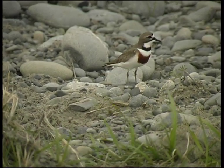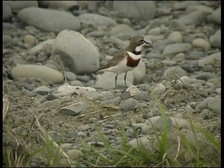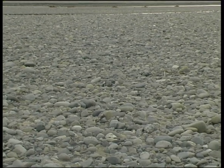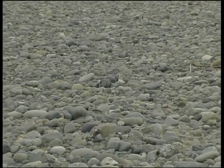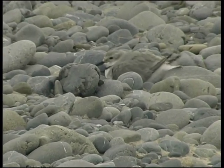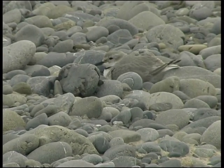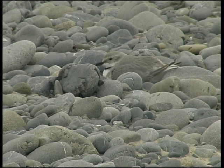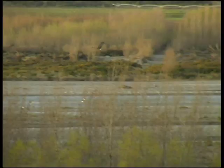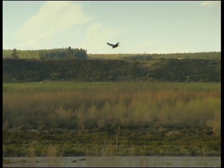The birds have quite a lot of adaptations for dealing with the suite of predators historically present on braided rivers — things like black-backed gulls, Australasian harriers, and hawks. They deal with this primarily through camouflage. The little banded dotterels and wrybills are really hard to spot on a braided riverbed — particularly their nests and chicks — because they're so small and fit in so nicely with the grey greywacke cobbles.